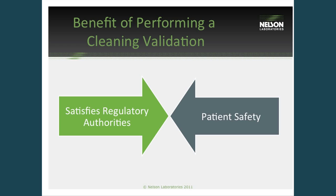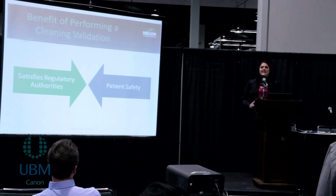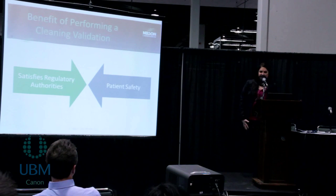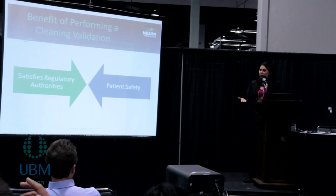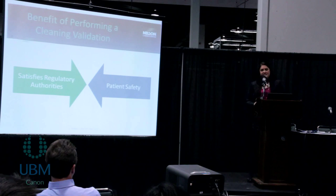There are two main benefits of performing a cleaning validation. The first being for patient safety — if a device is not clean, it can be potentially harmful for patients if there are residues that are left over that are cytotoxic and could cause an adverse tissue response. The effect to the function of the device can also be impacted with residues left over from the manufacturing process. For example, if there are too many oils left over on the device, the implant would not be able to correctly adhere to the patient's bone.